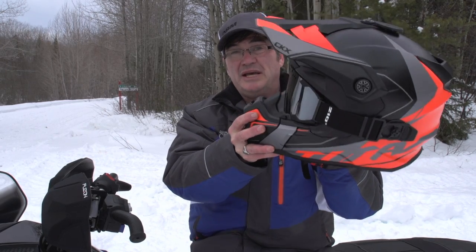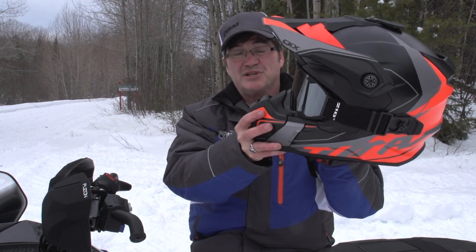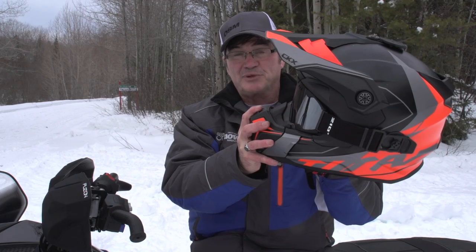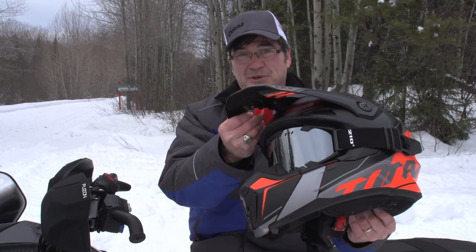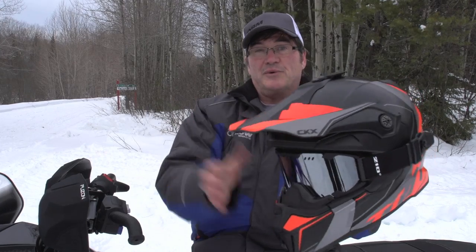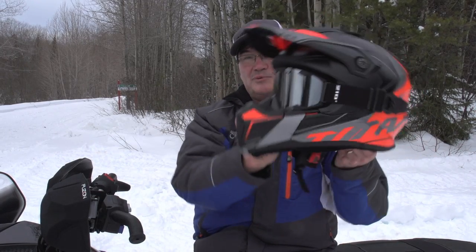I've tried this at minus 20, at zero, and in heavy drifting snow — the helmet really does live up to its expectations. The extra louvers up here really do allow the air to go that way, so when you're riding, the helmet's not trying to pull itself off.